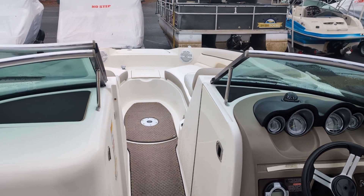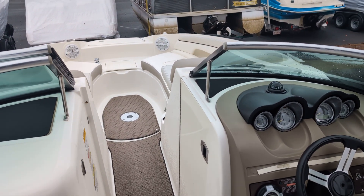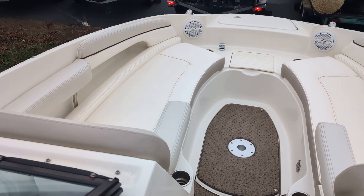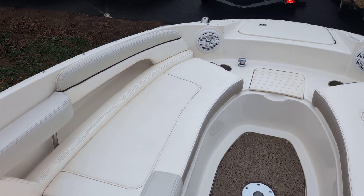Hey, this is Jim Pinkham at MarineMax Lake Norman. Today we're bringing you a 2012 Sea Ray 260 Sun Deck. This boat's in on consignment, excellent condition.